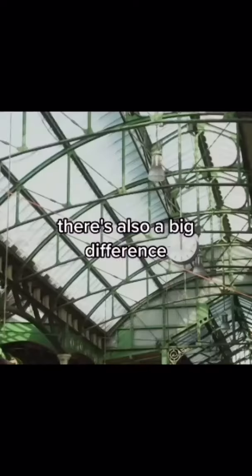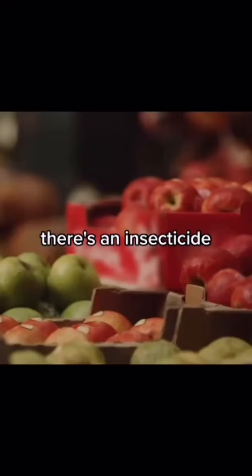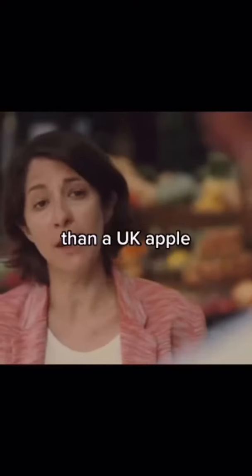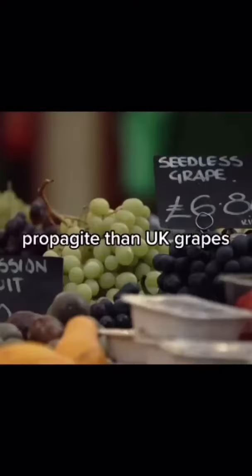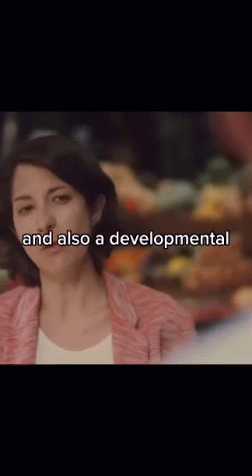There's also a big difference when it comes to the amount of pesticide residues allowed in food. For example, there's an insecticide called malathion, which is a known human carcinogen. American apples are allowed to contain 400 times the amount of malathion than a UK apple. Similarly, American grapes are allowed to contain 1,000 times the amount of an insecticide called propagite than UK grapes. And propagite is a known human carcinogen and also a developmental or reproductive toxin.